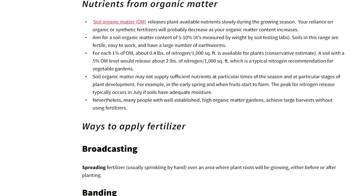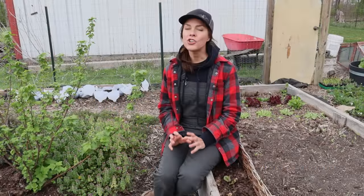Soils in the 5 to 10 percent organic matter range tend to be fertile, easy to work with, and have a large number of earthworms. But the Extension also mentions that soil organic matter may not provide enough to keep up with nutrition demands during certain times of the season or at certain phases of plant development — for example, very early in the spring or when plants are getting ready to start ripening fruit. And I have found this to be the case, which is why I still rely on fertilizers to some extent.